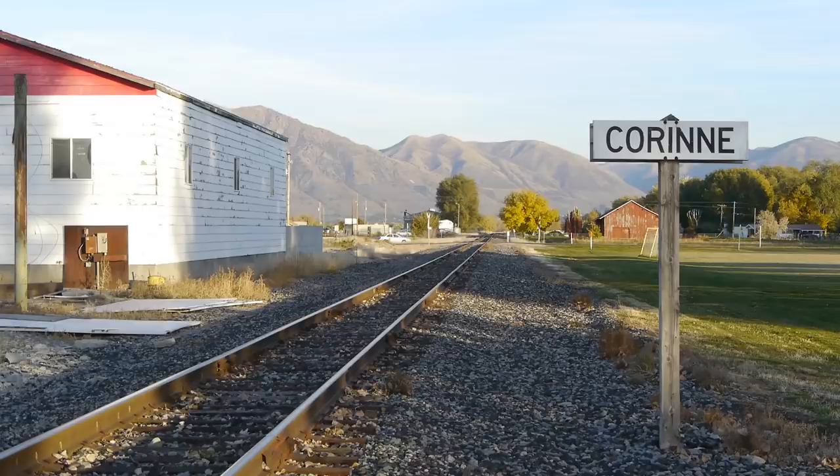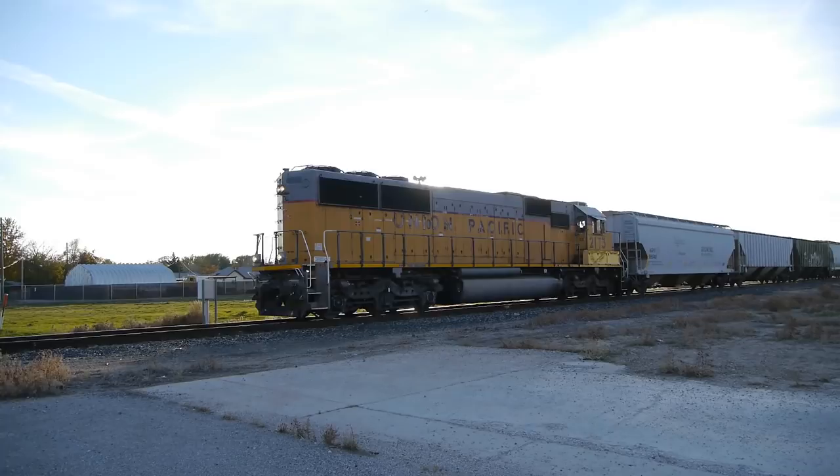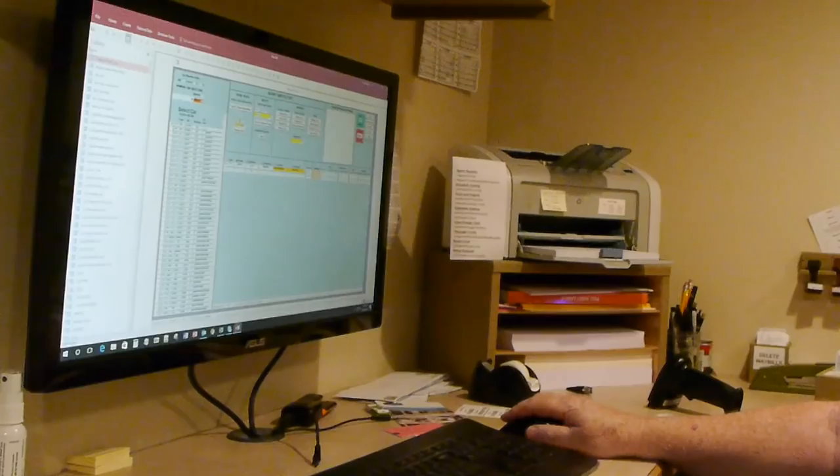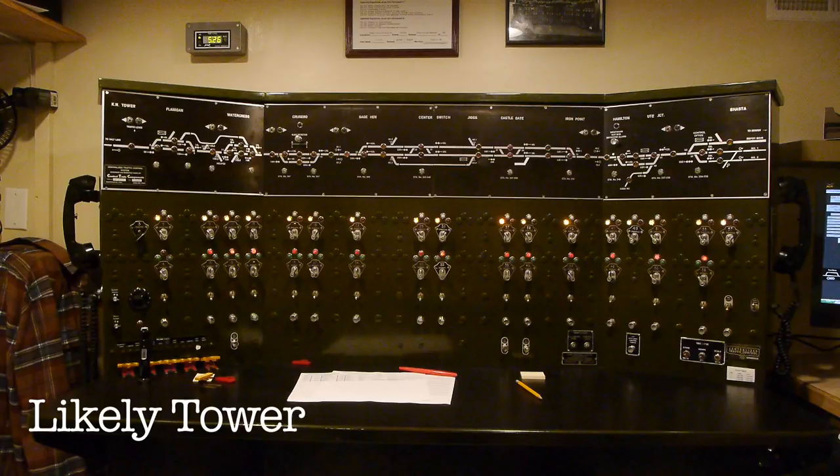We're heading back up to Lee's Railroad in Corrine, Utah. We were up there before — it was cold and quite some time ago. But we put up that neat movie on super realistic operations because Lee has his own very unusual way to operate a railroad.